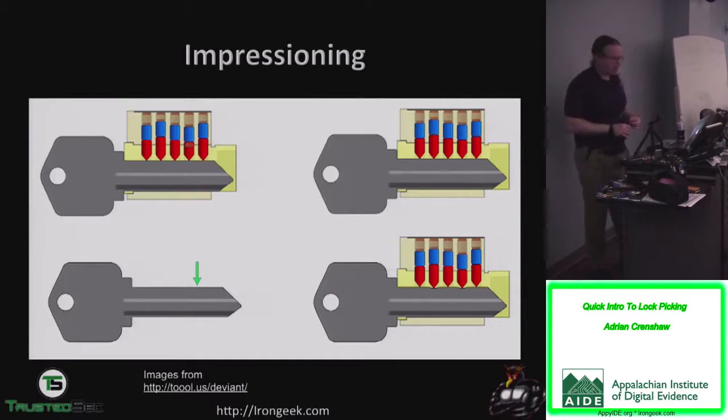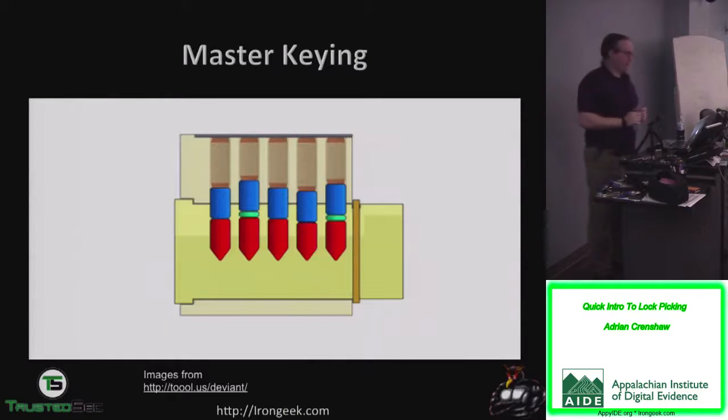There are other types of attacks — impressioning attacks, where you put in a very soft brass key, wiggle it back and forth, look for friction marks, file it down with a needle file, and keep repeating until you have a close enough duplicate of the original key. There's also master keying, where extra wafers are added so one key opens all locks in the building but a different key only opens your office — this can sometimes make it easier to pick or rake because you have more possible combinations that will open the lock.